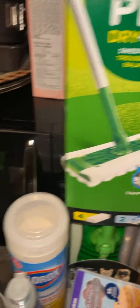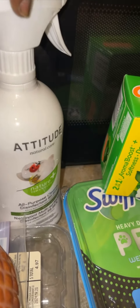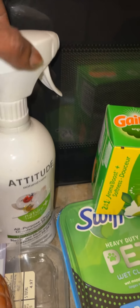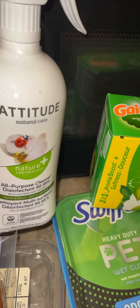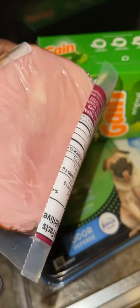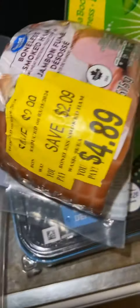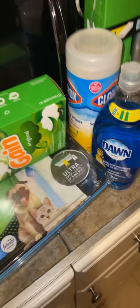I also wanted to get some all-purpose cleaning supplies — sorry about my hands, I was just doing dishes. I had to get the all-purpose cleaner with disinfectant. While I was in there I also picked up some ham for breakfast in the morning, and some sausages — these were on sale so I just grabbed them. Great price, so that pretty much wraps up my little haul.